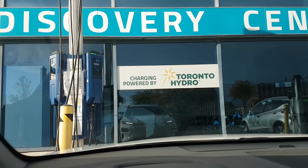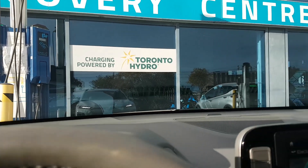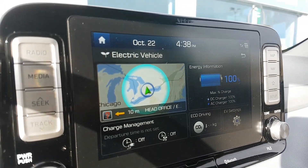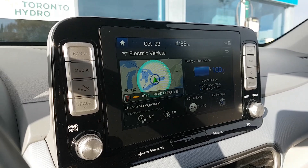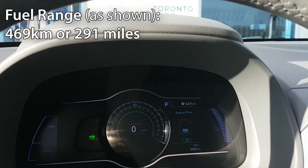Today we're test driving the all-new Hyundai Kona EV. We just charged up our Kona EV and now we're at a hundred percent charge. We're going to be driving this over the next six days to see how many kilometers we complete.